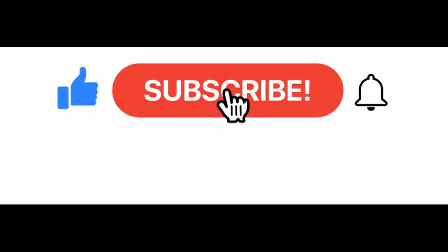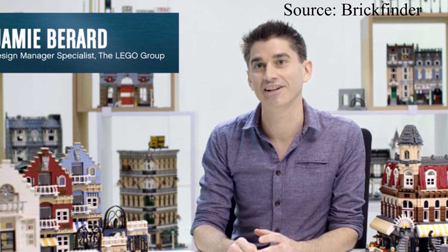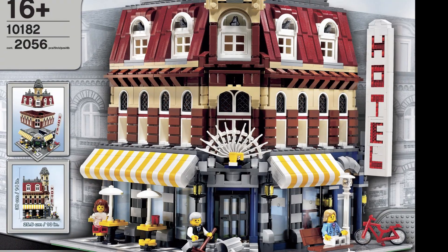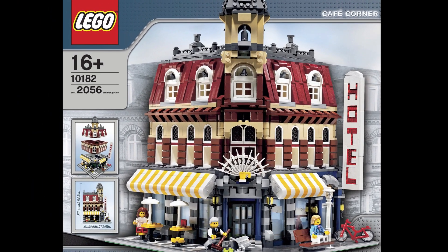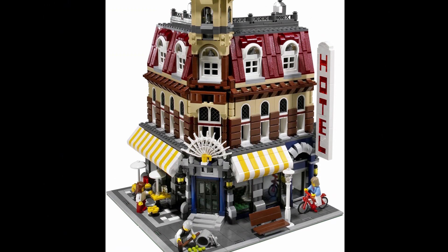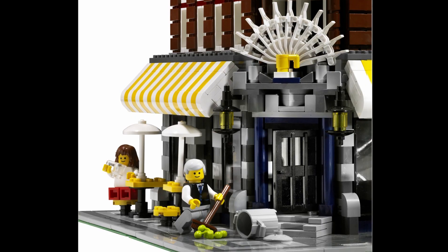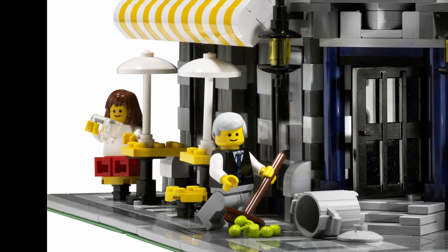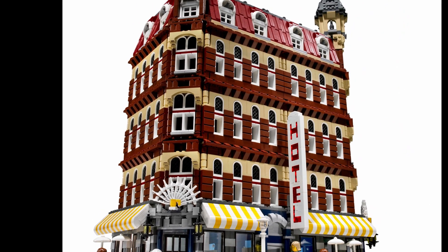We made it to number one — but before I reveal it, don't forget to subscribe. The most wanted LEGO set on Brickset was also a modular building designed by Jamie Burrard. In fact, it was the original modular: the Cafe Corner. Available from 2007 to 2009, its price tag of $140 was the lowest of all the LEGO-designed modulars. With 2,056 pieces and three minifigs, it is the only LEGO-designed modular without an interior. Despite its relative affordability when it was released, it's a pretty pricey set these days. Used sets cost nearly $900, and a brand-new copy may set you back over $2,100.